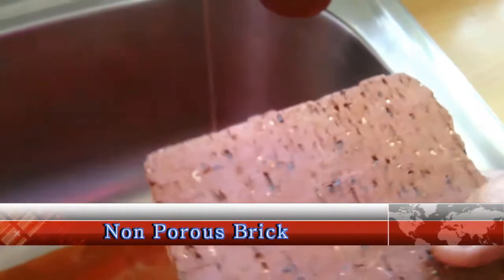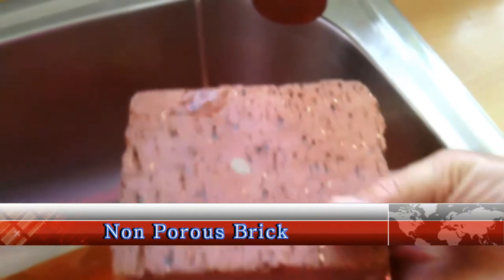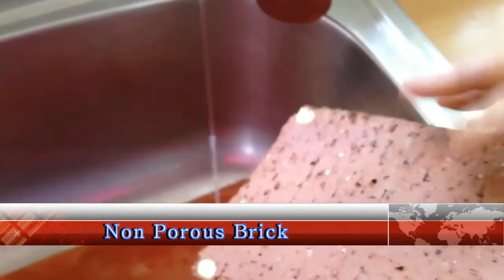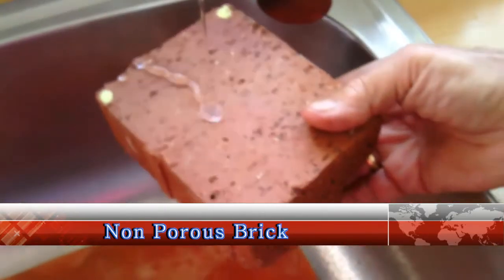In this demonstration, this side of the brick has not been treated with Nano for Life. Note what happens now when we turn the brick over to the treated surface and put it under running water.